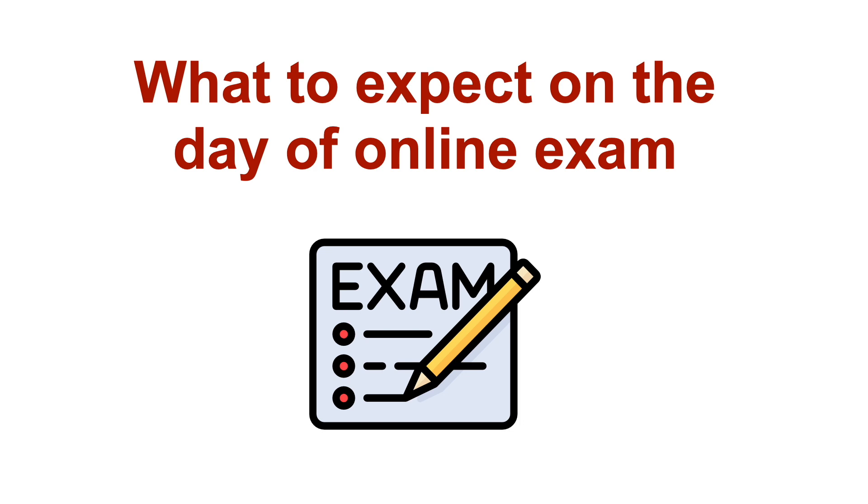What happens on the day of your actual online exam? About 30 minutes before the start of your exam, you'll need to perform a check-in, which should take about roughly 15 minutes to complete.